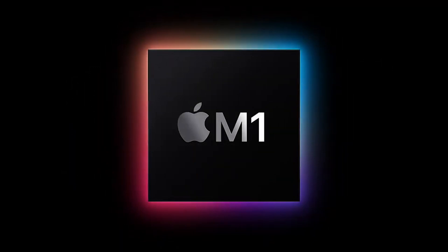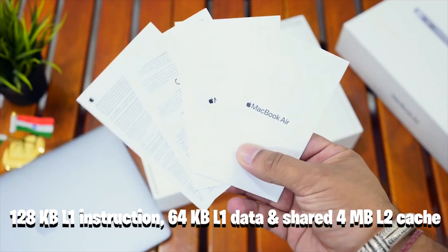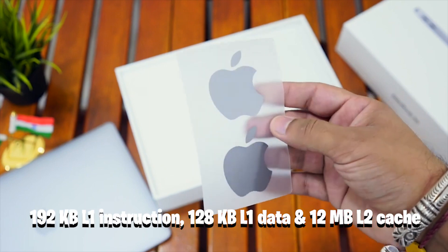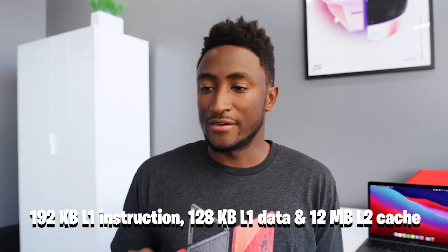The energy-efficient cores, according to Apple, use a tenth of the power of the high-performance ones. The energy-efficient cores have a 128KB L1 instruction cache, 64KB L1 data cache, and a shared 4MB L2 cache. The high-performance cores have a 192KB L1 instruction cache and 128KB L1 data cache, and a shared 12MB L2 cache.